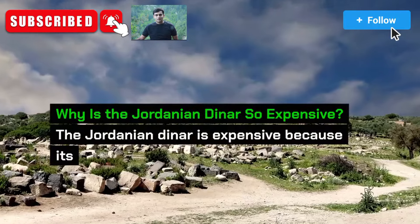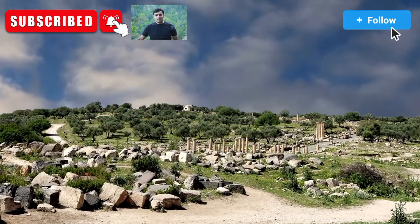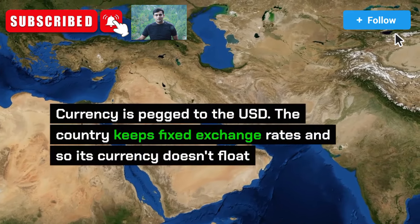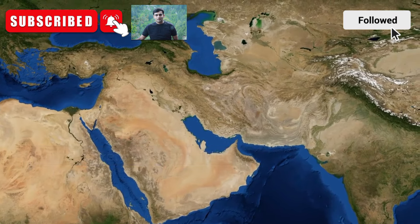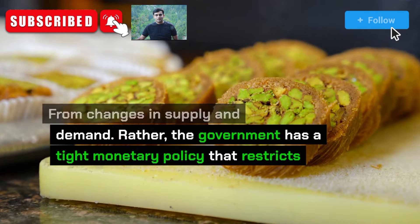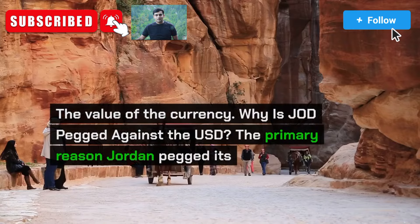Why is the Jordanian dinar so expensive? The Jordanian dinar is expensive because its currency is pegged to the USD. The country keeps fixed exchange rates and so its currency doesn't float from changes in supply and demand. Rather, the government has a tight monetary policy that restricts the value of the currency.